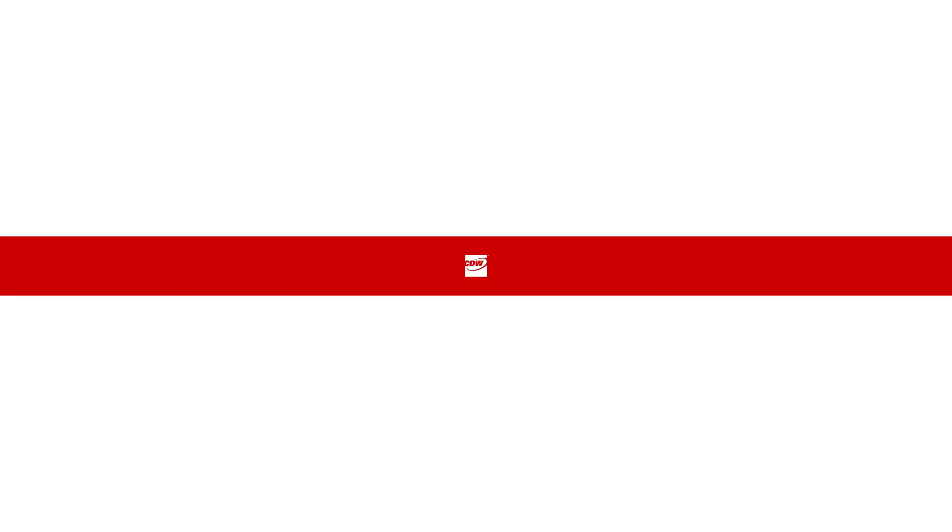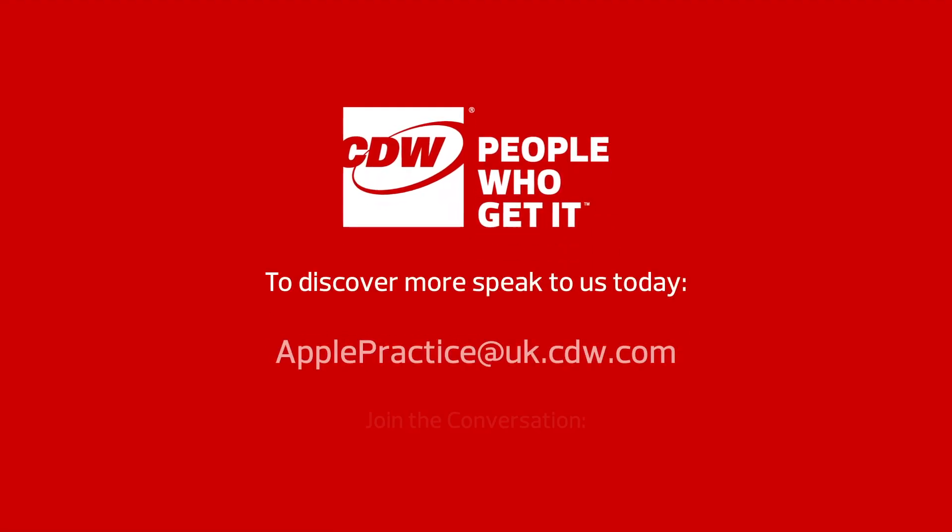To discover more, book a meeting with our highly accredited Apple experts in our Apple Experience Center today.